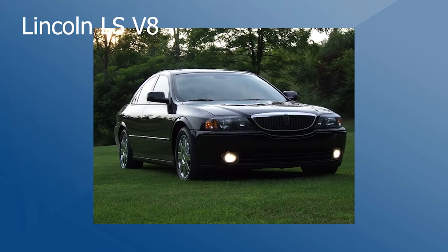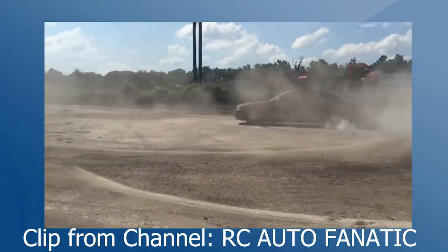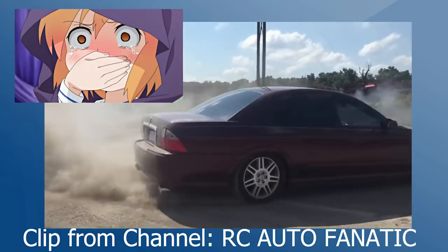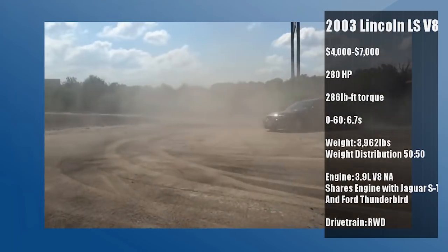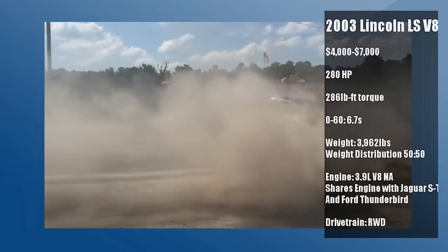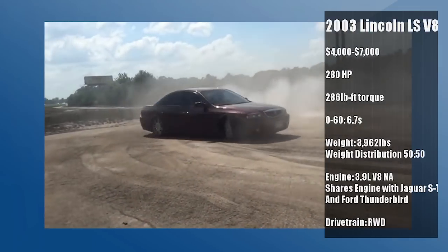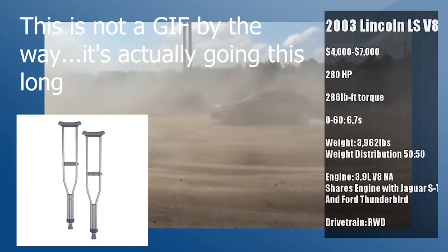Starting this list off with the cheapest entry and a personal favorite of mine, the Lincoln LS V8. Make sure to at least get a 2003 version, otherwise you'll be stuck with a V8 making an anemic low output of 255 horsepower. From 2003 onwards, the car is packing a healthy 280 horsepower, which can be further boosted with the surprising amount of aftermarket support that this car has. Unfortunately, this car doesn't come in manual, which may have resulted in a huge crutch to its potential.